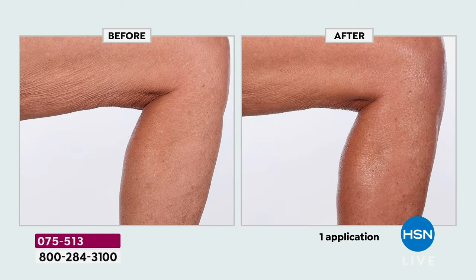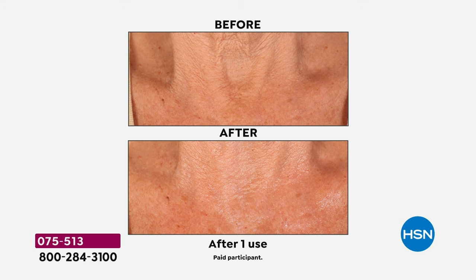People are ordering more than one and jumping in on auto ship. If you're not familiar with auto ship — those of us who love and know these body butters — that is the smartest thing to do because you secure this one-day-only price. That's $34.95, which is what you pay for one, but you're getting all three. Every 60 days, your price is secured. It only gets better with time.